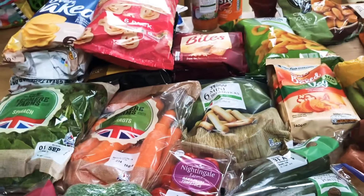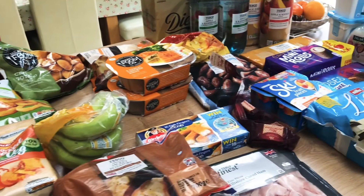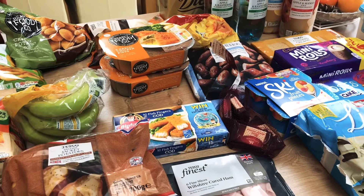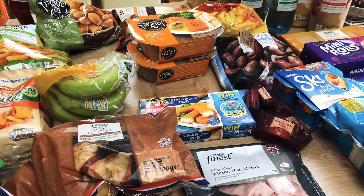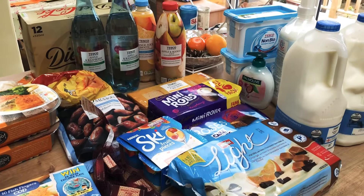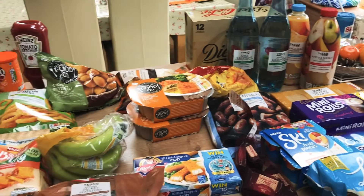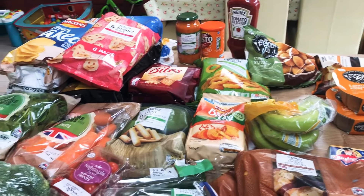It was a pretty cheap shop — I think it came to a shade over £50. We have very little in the way of meat; all we really have is a couple of frozen bits for quick dinners as and when we need them. That's because I have got mince, chicken, fish — everything you can imagine really — still in the freezer from the last few shops that we haven't got through because we've been out and about a bit more. Really just a top-up shop, and along with the bits in the freezer that will do us nicely for the week.